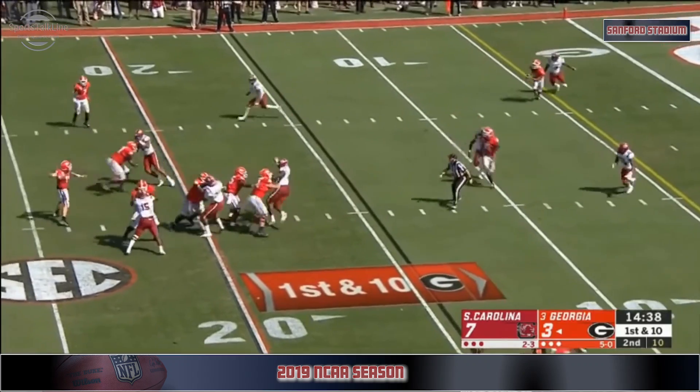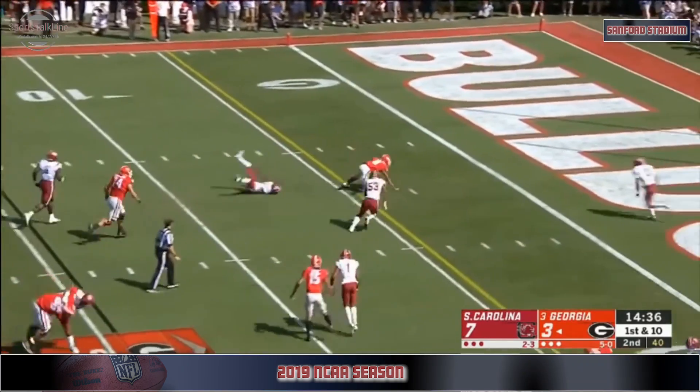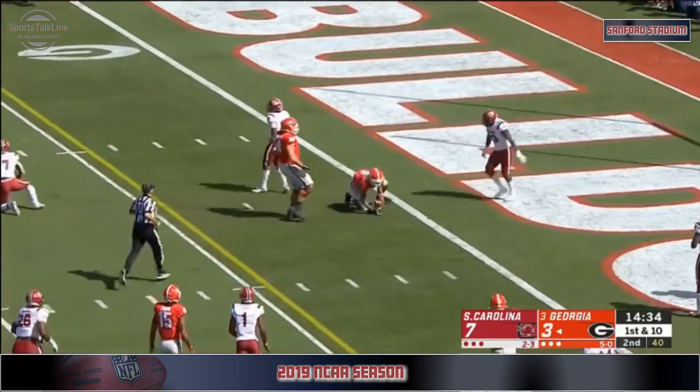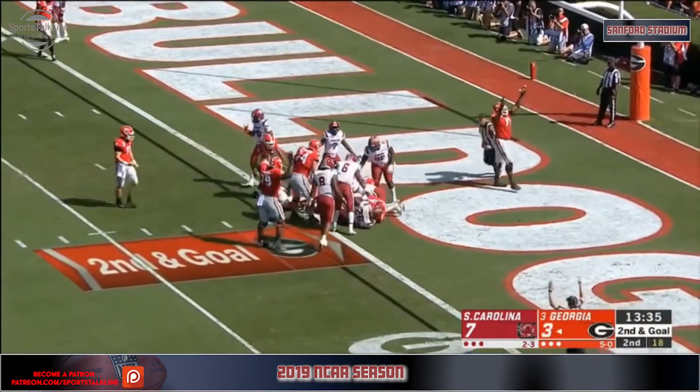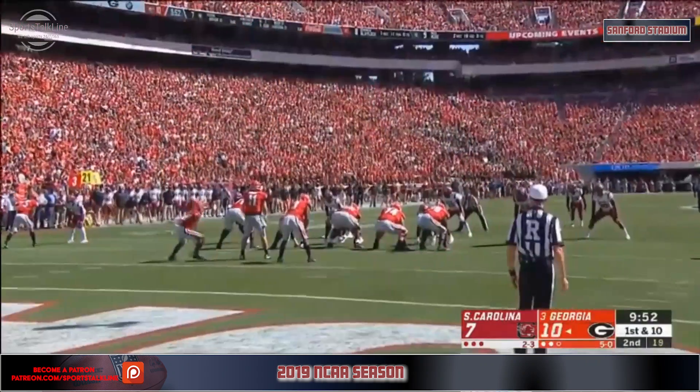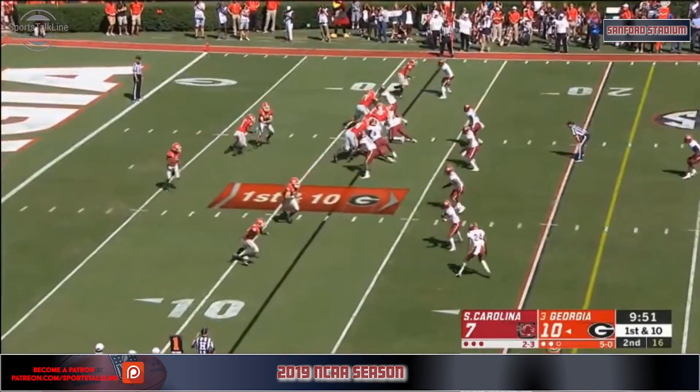Fromm with the shoulder fake, side arms it, walks it down inside the five yard line of Blaylock. Another try for Swift and he's in this time — Georgia touchdown! Football Saturday, Georgia back to the offense.